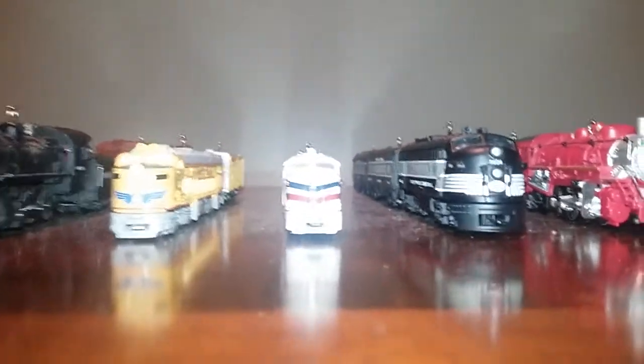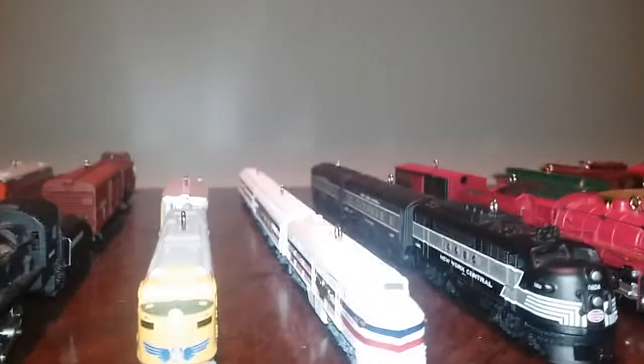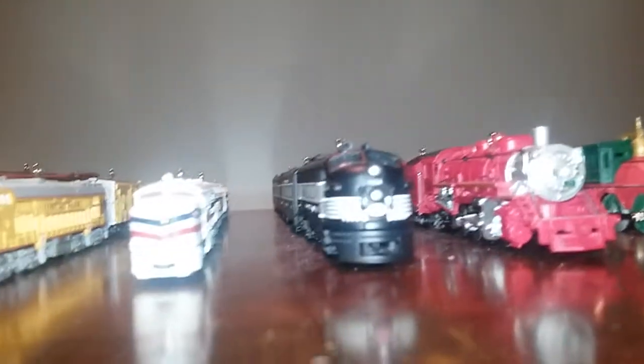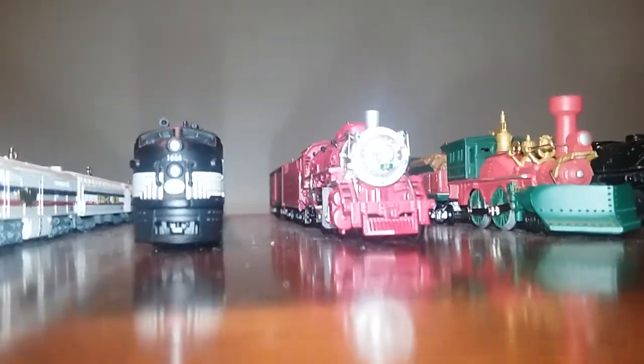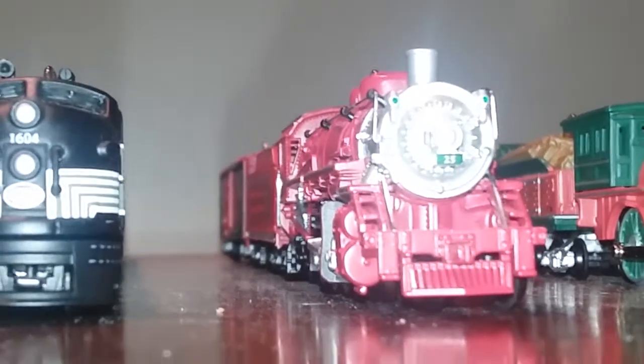This train came out in 2007, series number twelve — nice coaches. This one came out in 2008, series number thirteen. This train came out in 2009, series number fourteen.